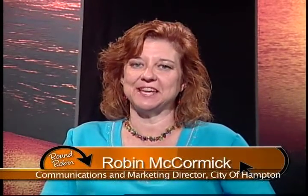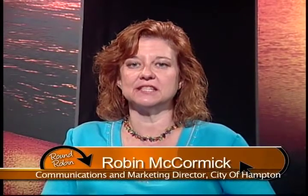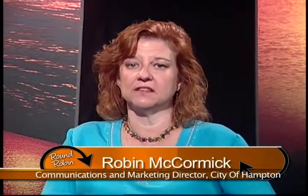Hello and welcome to Round Robin. I'm your host Robyn McCormick with the City of Hampton. Today my guest is Margaret Wilson, and she's going to tell us a little bit about some of the history and the ongoing support for that history at the Aberdeen neighborhood. Welcome, Margaret — it's good to see you. Thank you for having us. You guys are busy; you do a lot of activities to support what's going on at Aberdeen.